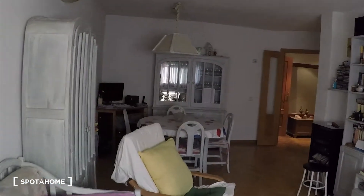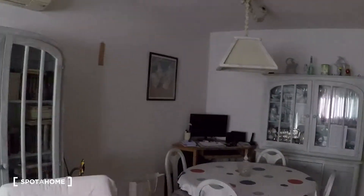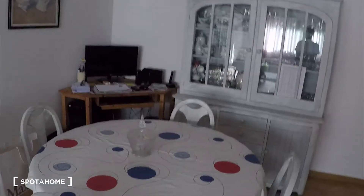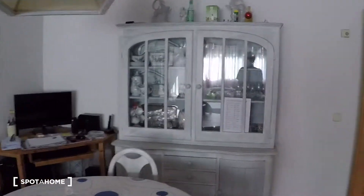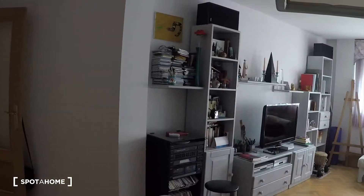Over there we have the dining table — very importantly, we have the AC, so this house is well air-conditioned for both summer and winter. We have a round dining table with four chairs and another beautiful furniture piece with dishes, cups, and glasses. There is also a computer and a desk over there.